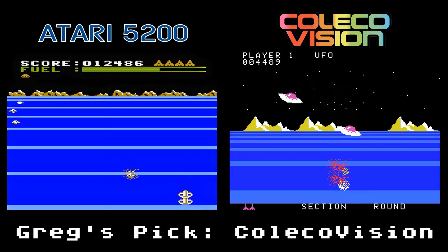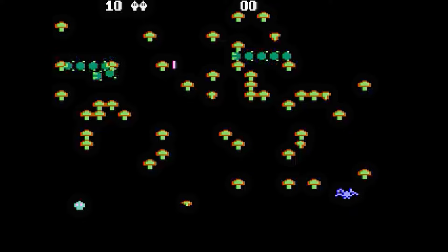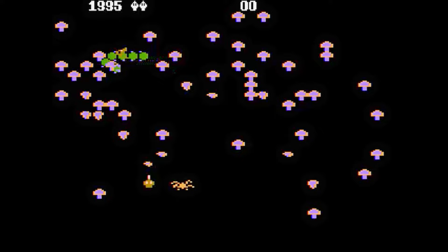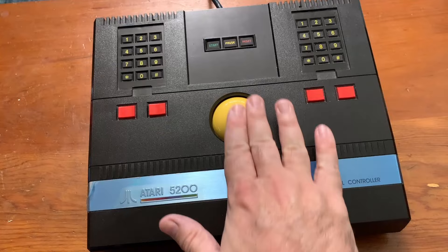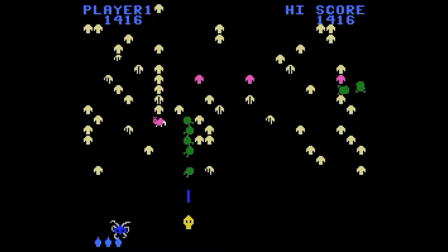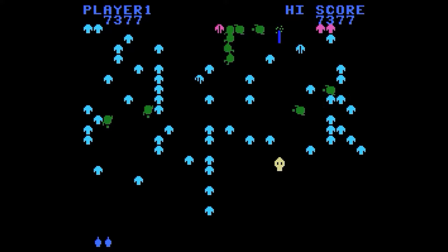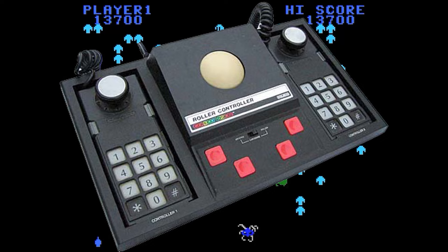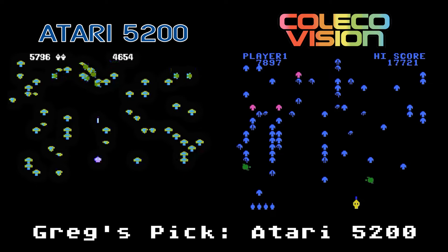Centipede is the classic Atari arcade game where you blast bugs. The Atari 5200 version looks, sounds, and plays very similarly to the original. However, playing this with a 5200 controller is interesting — your blaster tends to follow where you point, which is just weird. The preferred way to play is with the buttery smooth trackball controller. The ColecoVision version is also good, but it has a different feel than the original. The character graphics are more cartoony and the different blaster sounds really change the feel of the game. The ColecoVision's roller controller also works with this game. Still, the 5200 version looks, sounds, and feels more like the arcade game.